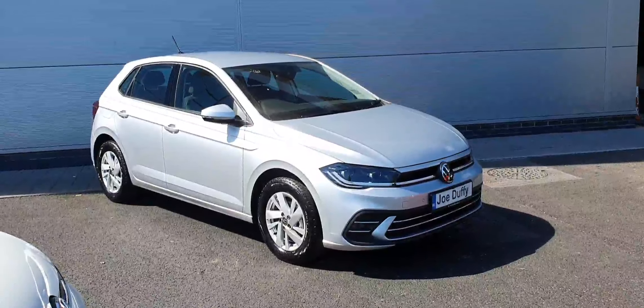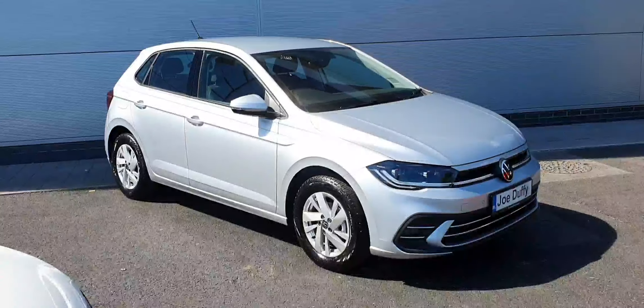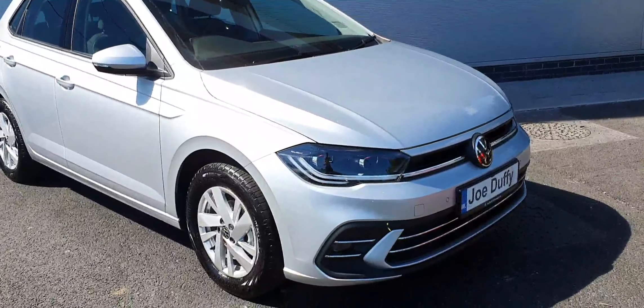Just to run through some of the features on the car — it has 15-inch multi-spoke alloy wheels, front and rear parking sensors, a high-definition reversing camera, and these gorgeous IQ LED lights.